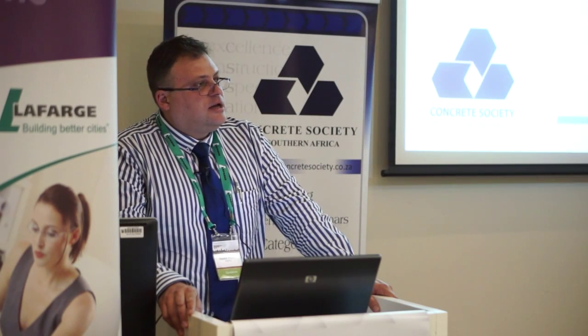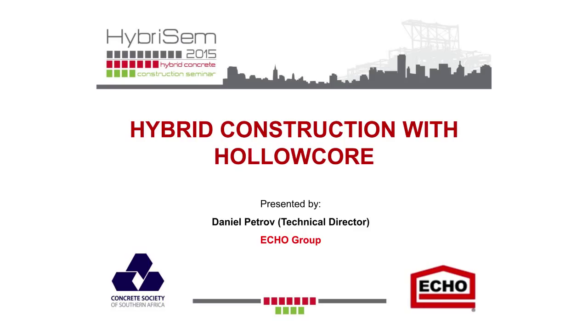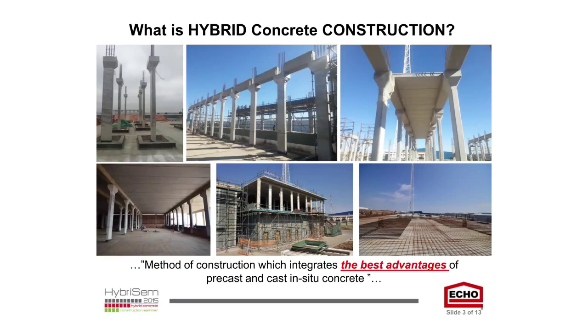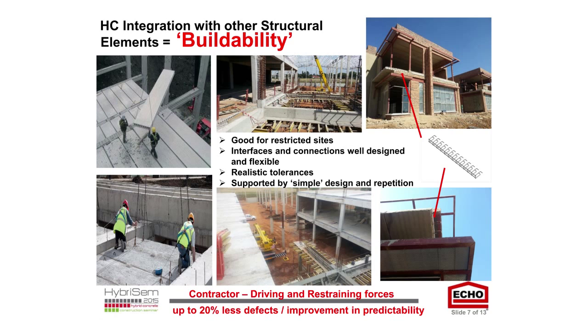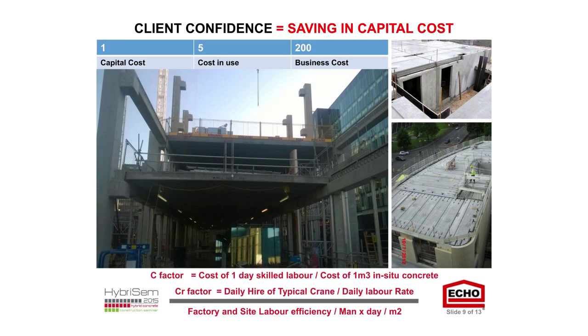Hybrid is the best because you can integrate the best from both worlds. You can have flexibility in construction on site for elements which don't suit the modular or standard way of precasting, but on the other hand, coupling that with something that gives you speed and aesthetic finishes — off-shutter finishes — something that gives you almost zero defects. That's a huge benefit for the contractor and for the client.